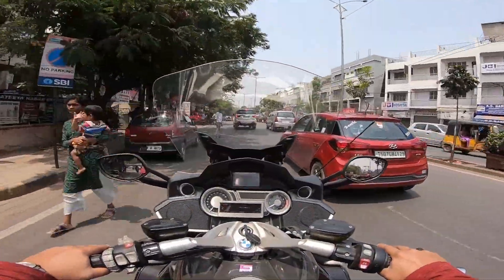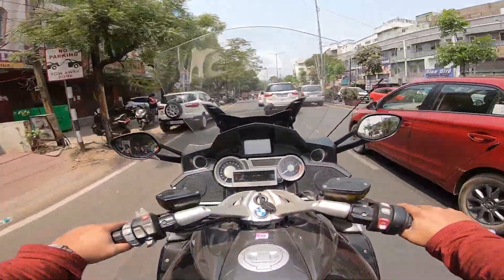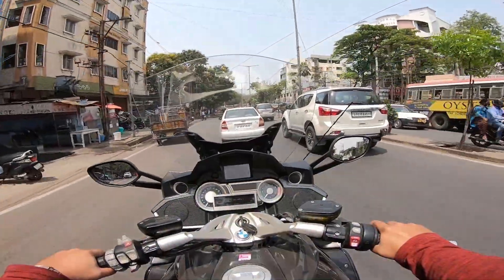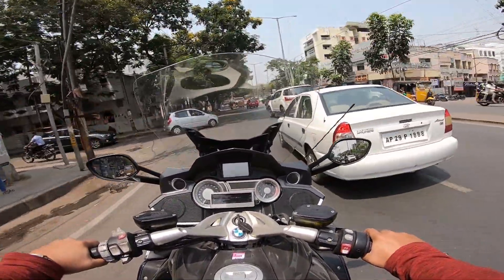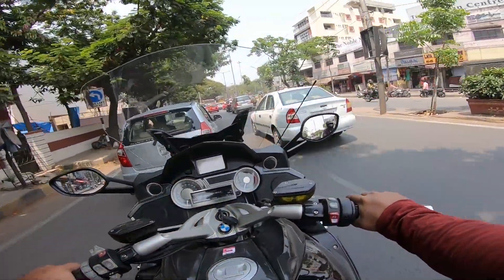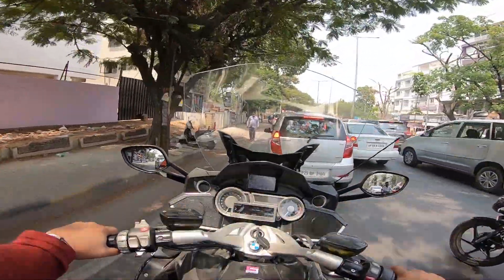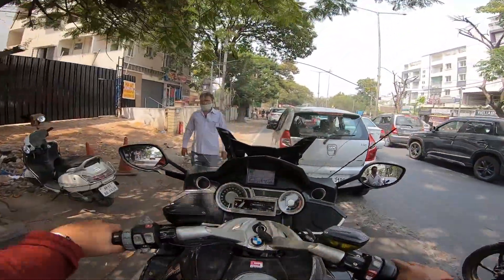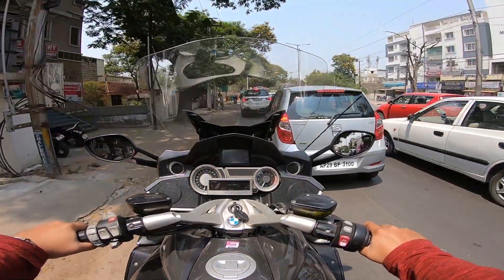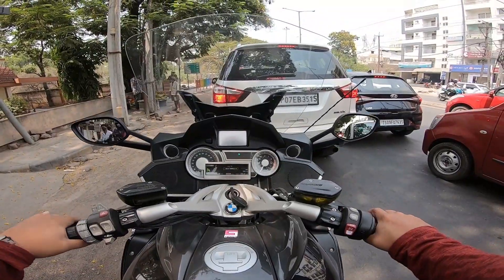It's a pain to ride in traffic, especially with all the boxes and everything attached. The Goldwing — even though heavier and bigger — was still easier in that sense. This thing makes you feel it in traffic.